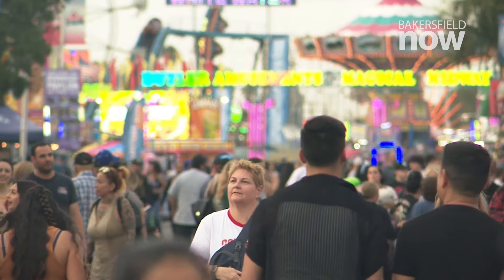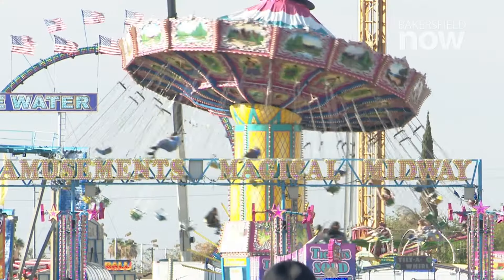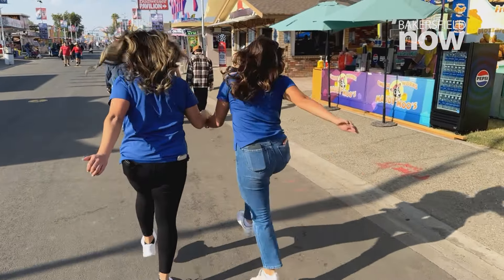Our day of trying food at the 2024 Kern County Fair has come to an end. We thought it probably wasn't the best idea to try any of the rides after. If you have time, check it all out for yourself — and don't forget to bring your appetite.